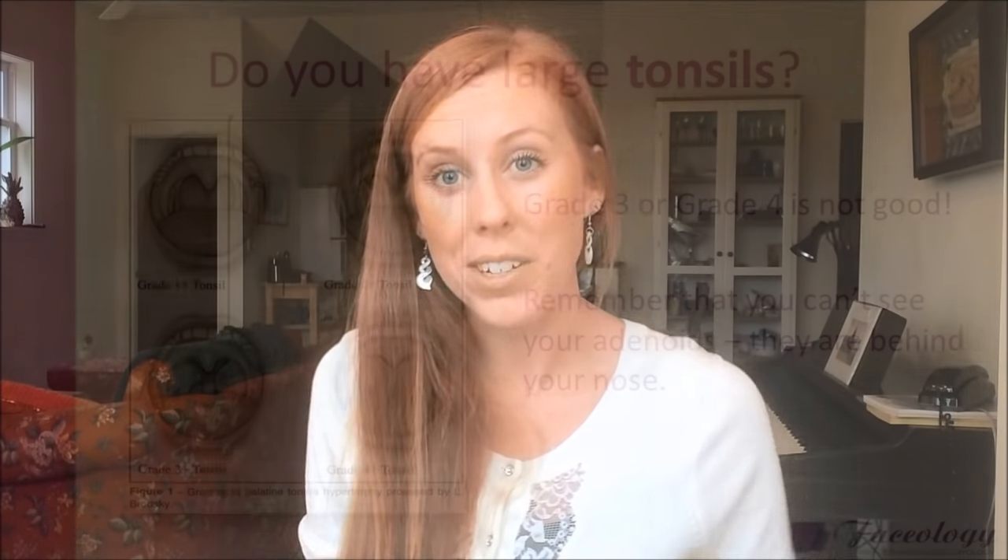You can check your tonsils by looking in the mirror, opening your mouth wide, and looking on the sides of your throat for any tonsil bulges like you can see in the picture here. Using the tonsil grading scale provided, you can determine if your tonsils are size three or four — those are the sizes I consider to be a problem. The second way is to visit an ENT — an ear, nose, and throat doctor — who can use a scope or an x-ray to determine if you have large tonsils or large adenoids causing your mouth breathing.